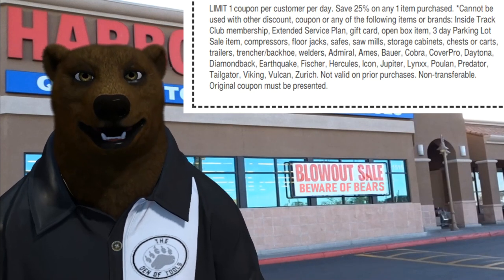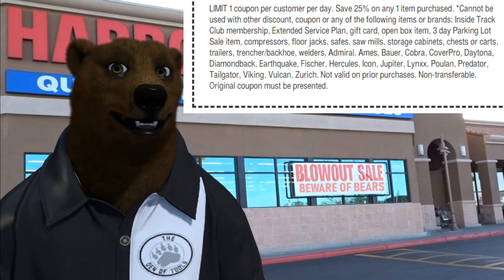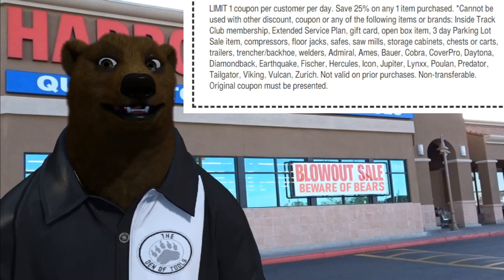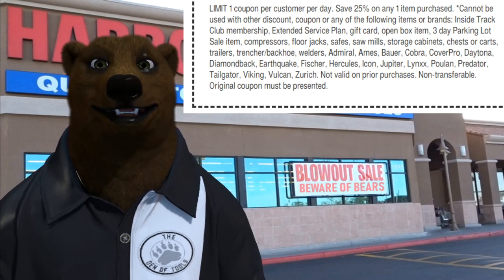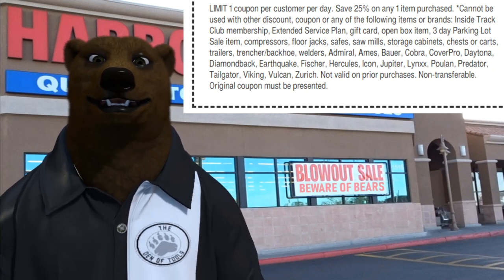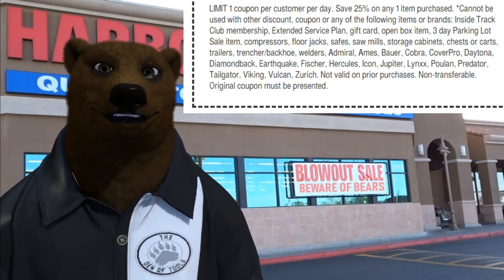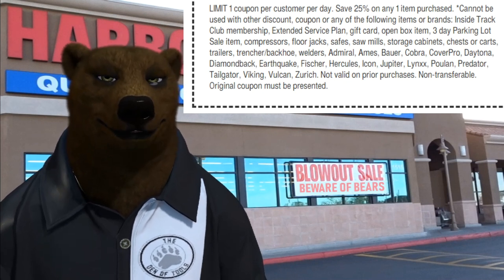Limit one coupon per customer per day. Save 25% off any one item purchase. Cannot be used with other discounts — that doesn't mean you can't buy something else and use another coupon on it. It means for the item you're using this on, you can't use any other discount. Since everything at Harbor Freight is a coupon, you can't stack coupons. You're not going to be able to use it with the Inside Track Club, you're not going to be able to use it for buying a gift card, and you can't use it on open box or three-day parking lot items.